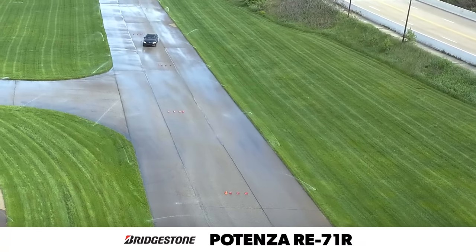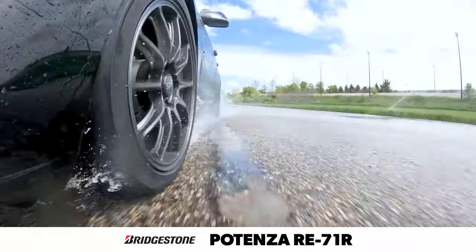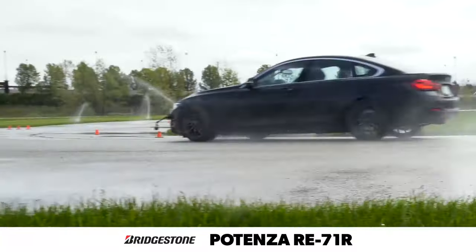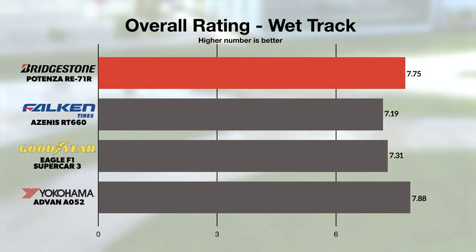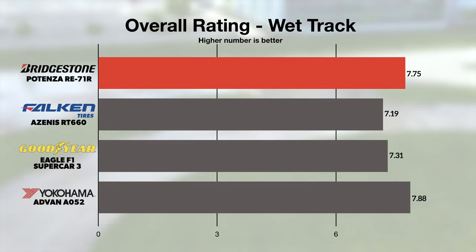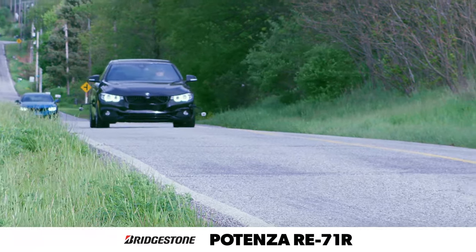Wet grip is a standout characteristic for the Potenza RE71R as well, and combined with predictable handling, stability at the limit, and confident braking, our team found a lot to like. With results near the top of the test, the tire is sure to satisfy drivers on the road or the track.